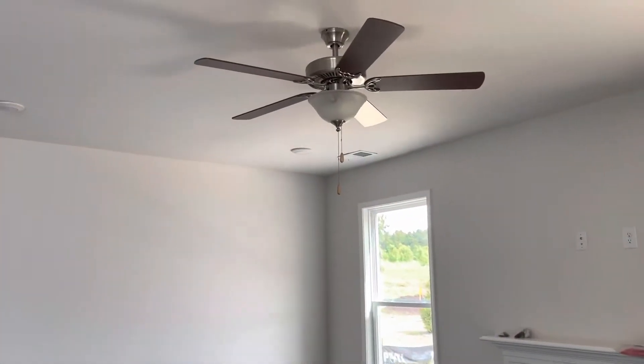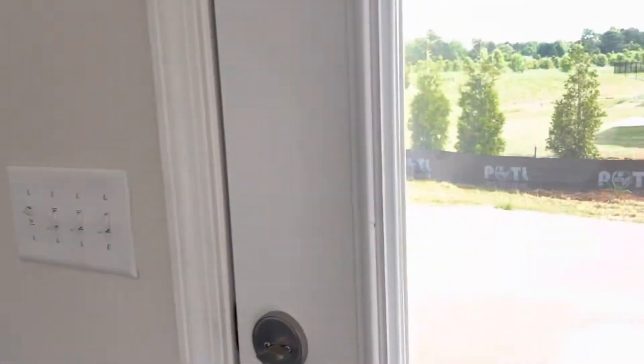There's a gas fireplace and a ceiling fan in the family room.